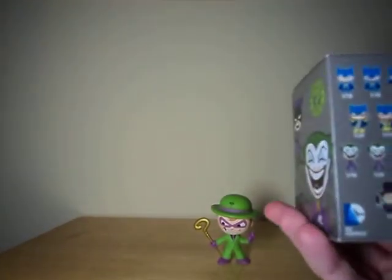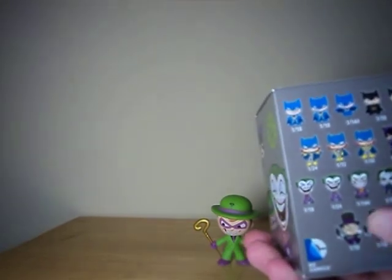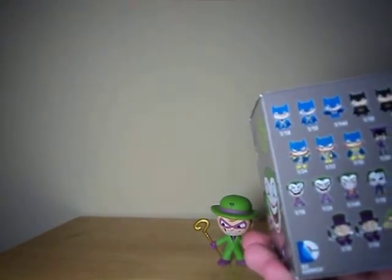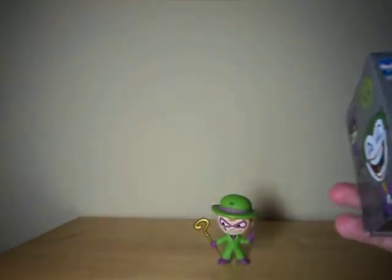Especially because once I saw this guy out of the pack, I think he's pretty awesome. Though I would have also been really happy with either a Penguin or a Comic Joker. I'm not sure how many more I'll pick up of these, but it's sort of a nice one-off item.